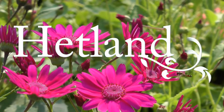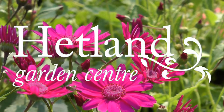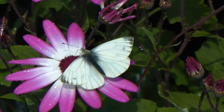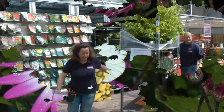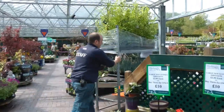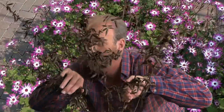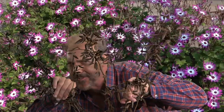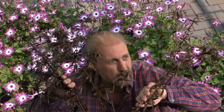At Hetland Garden Centre, ideas bloom. Come and visit and see how we can help you make your garden an oasis for you and your friends to enjoy. We stock our displays with a wide range of flowers and plants that you'll want to plant out. So if you're looking to enliven your beds and borders, hanging baskets or tubs and containers, come and take a look.